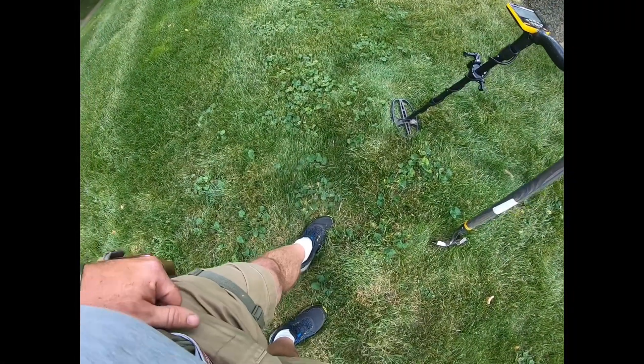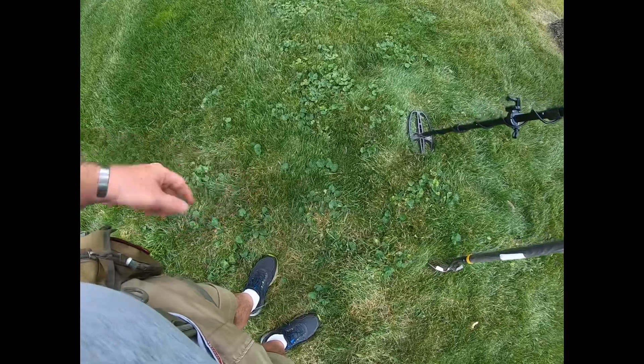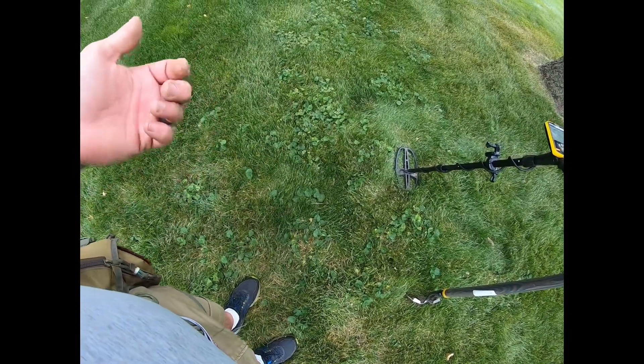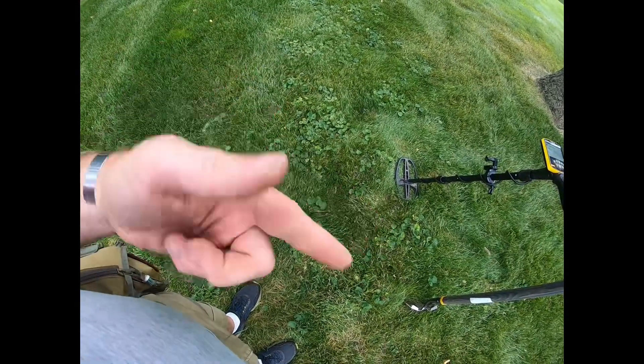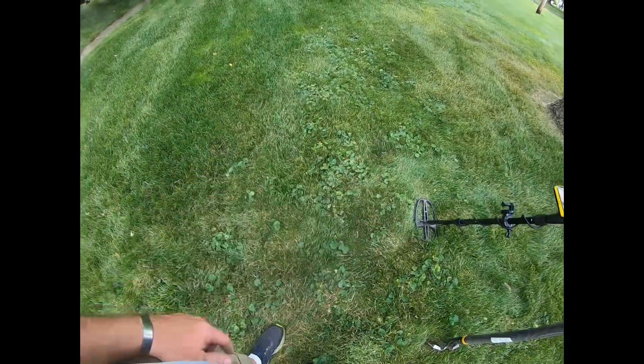Right down here I got a signal of 35 and 66, dug down about four inches and pulled the first nickel. I didn't manage to avoid hitting it with my digging tool, but as always I rechecked the hole and found another one. Claire's over there cleaning them off — we're gonna show you those here in a second.